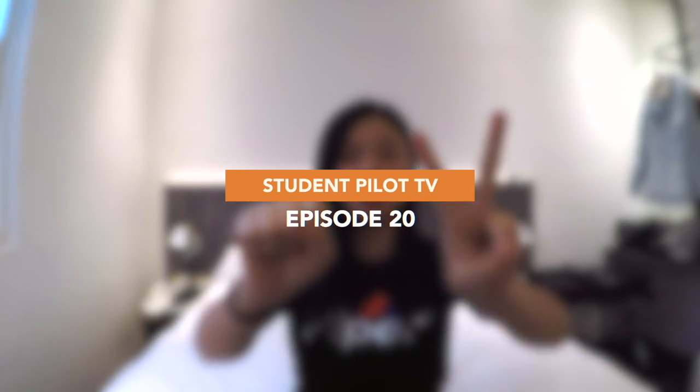Hey, how's it going guys? You look amazing today and you are amazing. Welcome to Tutupad TV episode 20.